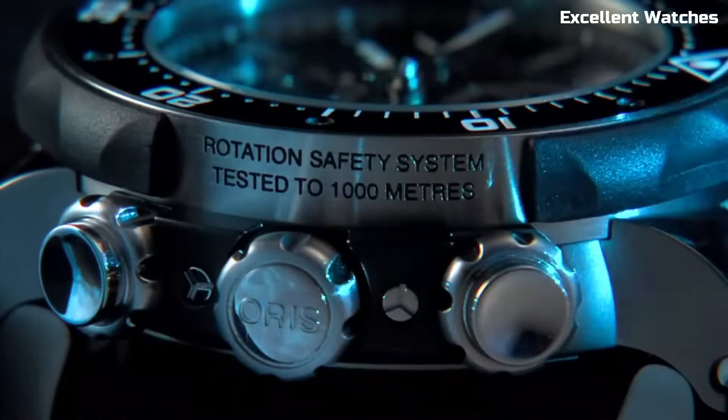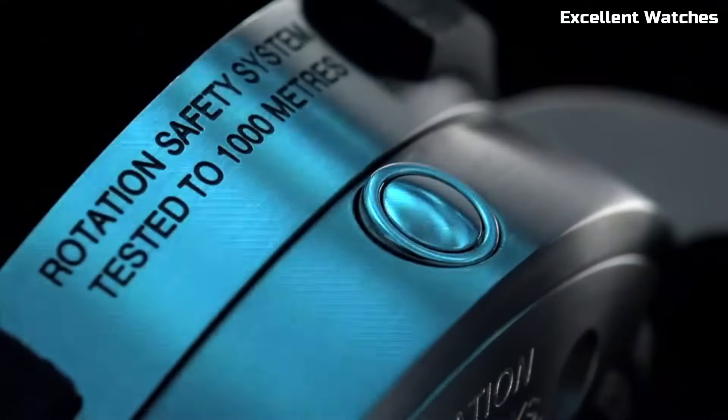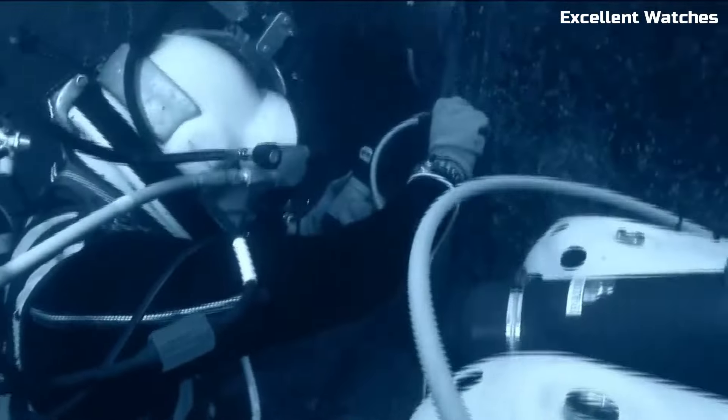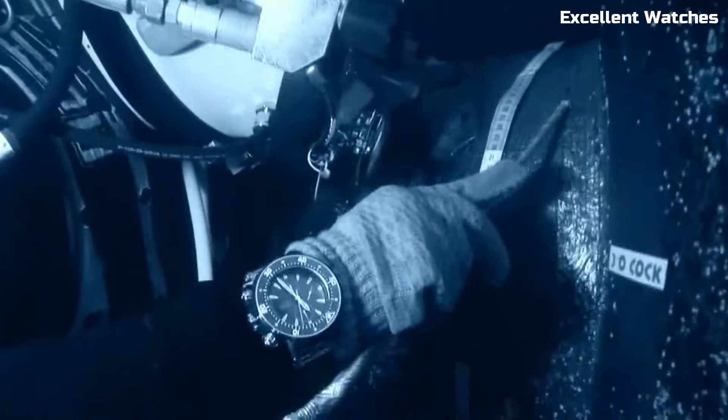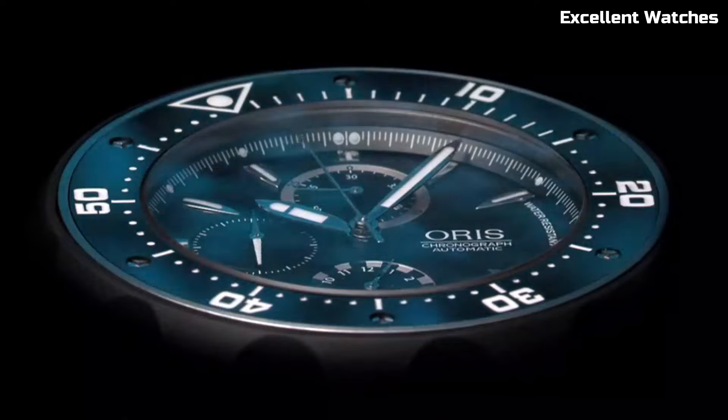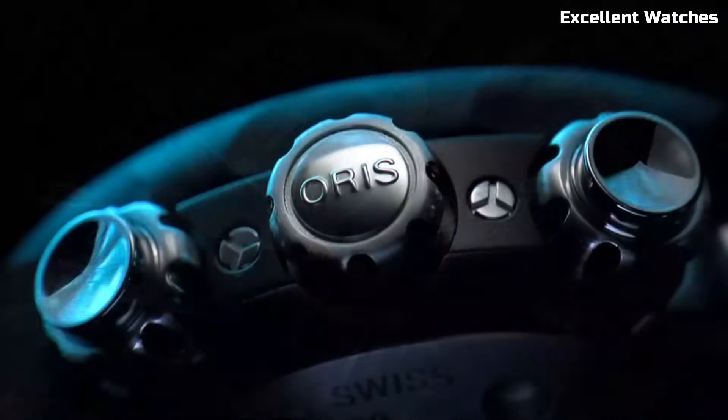With a remarkable water resistance of up to 1,000 meters, it surpasses the demands of deep sea exploration. The Pro Diver Chronograph balances performance and style, making it an indispensable accessory for those who demand excellence in their timepieces.